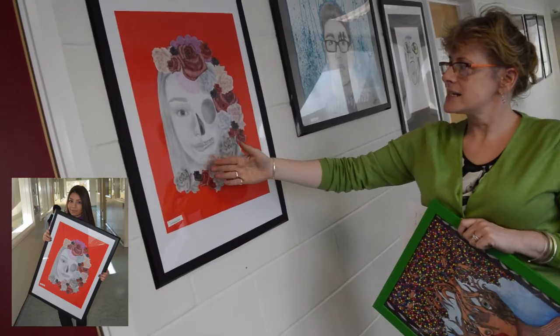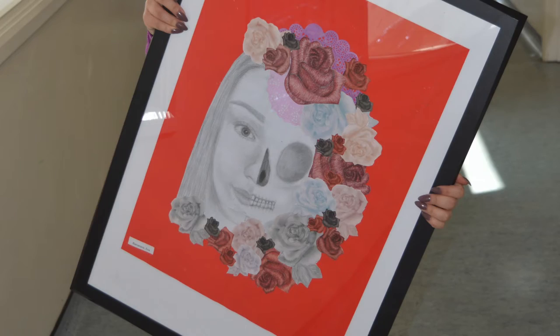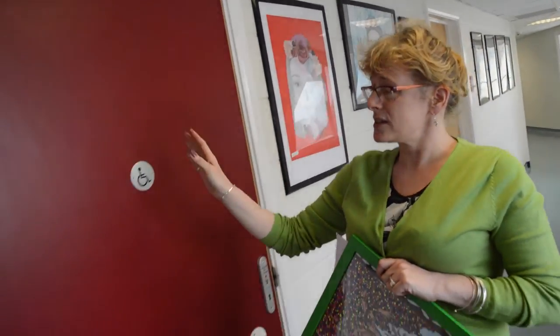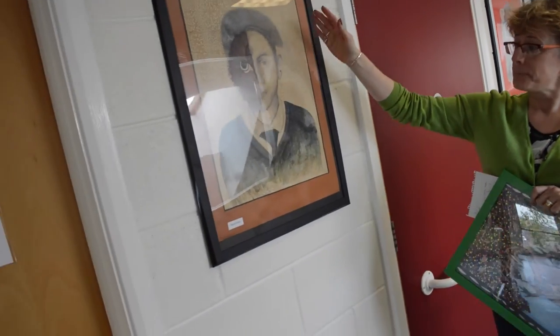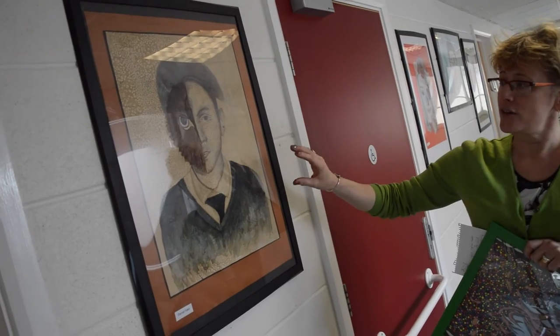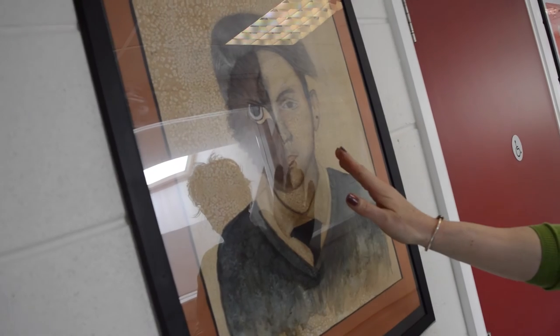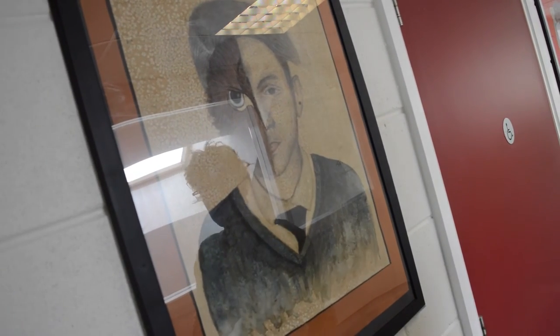Over here we have Eva, who looked at the Day of the Dead, with lots of flowers coming in and around the portrait, inspired by the Mexican festival. To contrast that, we have Daniel, who wanted to look at more traditional artwork. He was focusing on Leonardo da Vinci and liked the idea of the self and the alter ego being represented as an eagle.